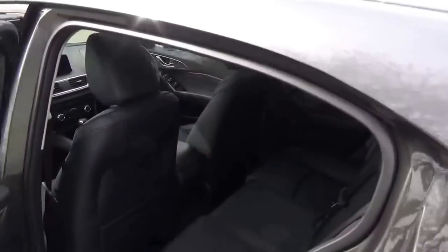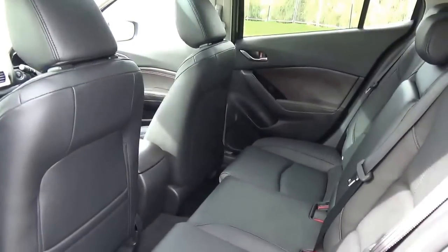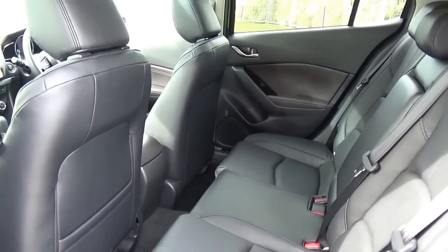The vehicle features a 9-speaker Bose audio system. As you can imagine, the sound is absolutely fantastic.